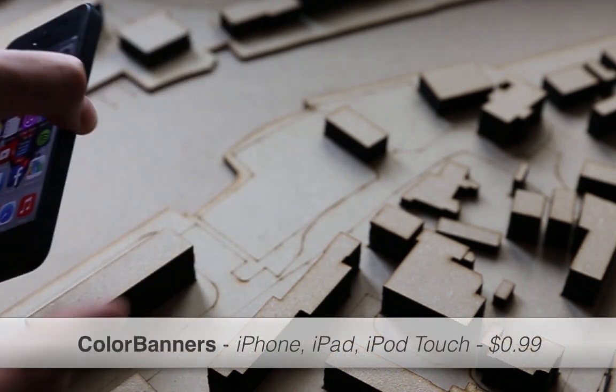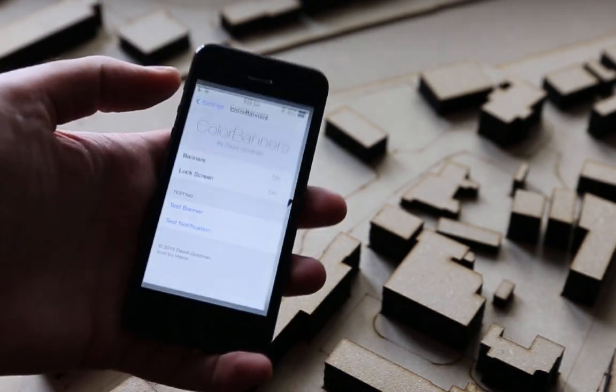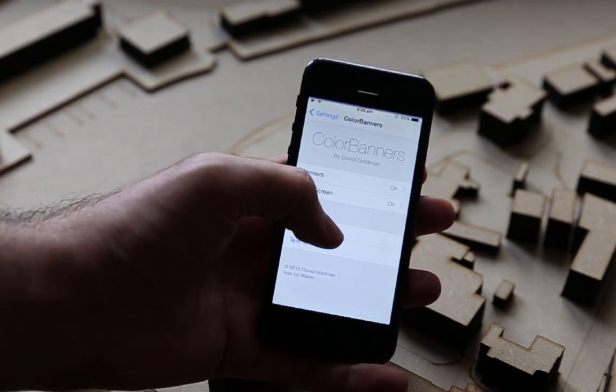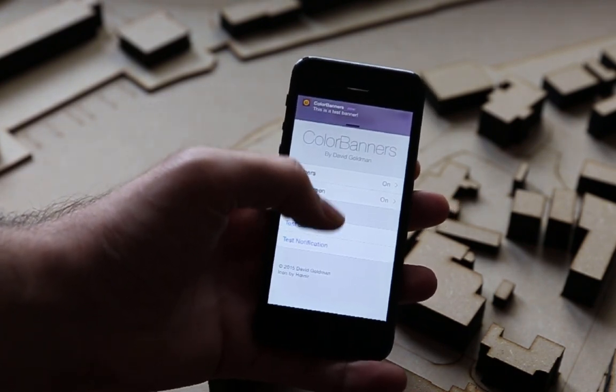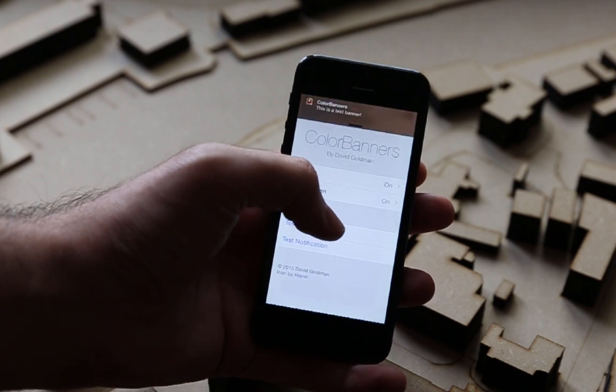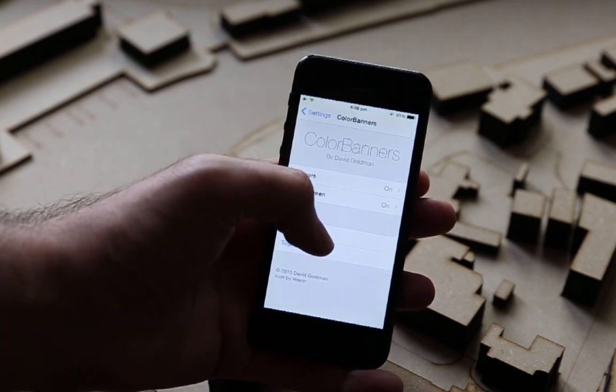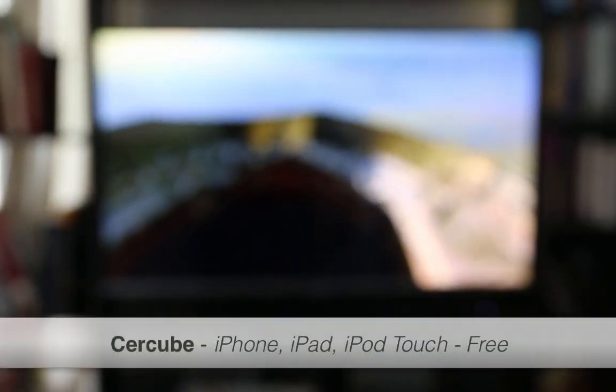The second one is Color Banners. What is better than having the ability to customize your notification banners? Color Banners allows you to customize your notification banner to match the app's icon. A great feature is the text automatically adjusts itself to black or white in accordance to the background color. You can configure options in settings.